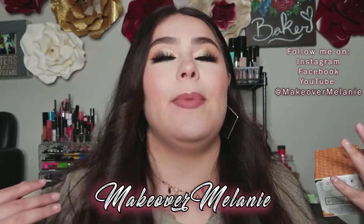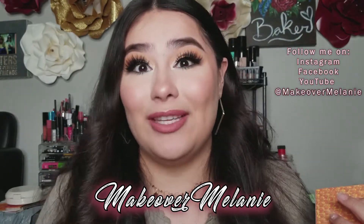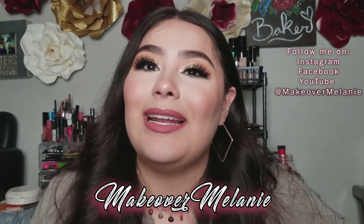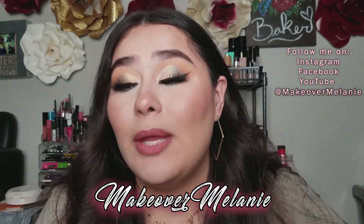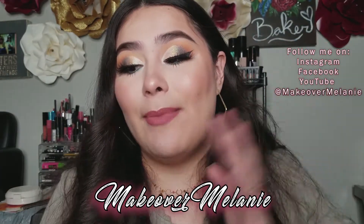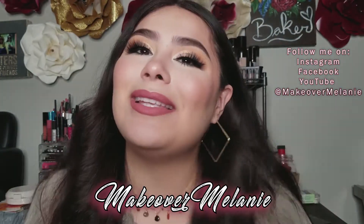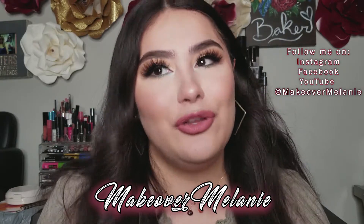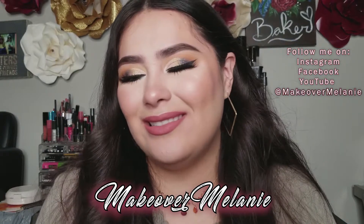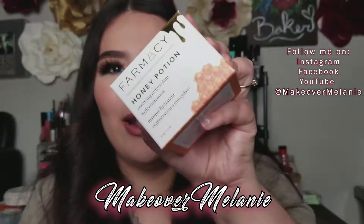I normally buy eyeshadow palettes on my own because I really want them. And even though I wanted this one in the box, I didn't need it — I have a bunch of other nude colors and colorful colors already. It was just one I wanted but didn't need to spend $45 on. Anyway, let's talk about this product that I did receive.